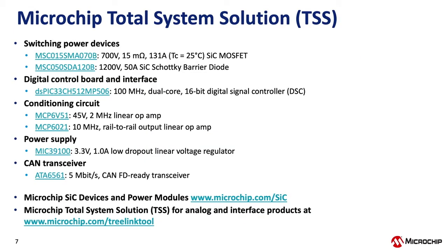Before getting into the test results, I want to talk about Microchip's total system solution. We have a broad portfolio of technologies used across many different industries, enabling us to offer a total system solution or TSS. In addition to our second-generation silicon carbide MOSFETs and Schottky barrier diodes and the DSPIC33CH dual-core digital signal controller, we also offer rail-to-rail op amps used in voltage and current sense conditioning circuits, an LDO 3.3 V regulator, and a CAN transceiver. For silicon carbide die devices and power modules, a brochure is available at microchip.com/sic, where you can also find SPICE and Plex models. For other system solutions, visit microchip.com/treelinktool.